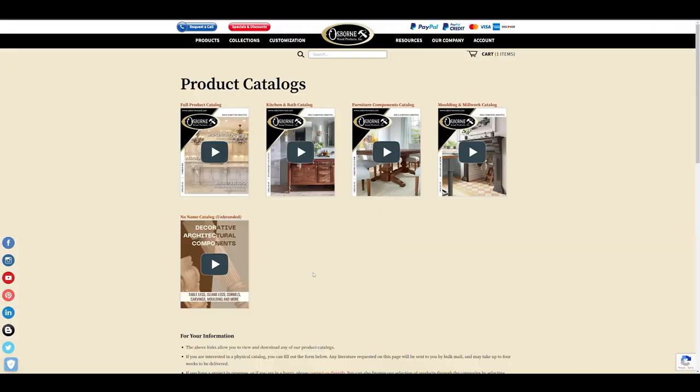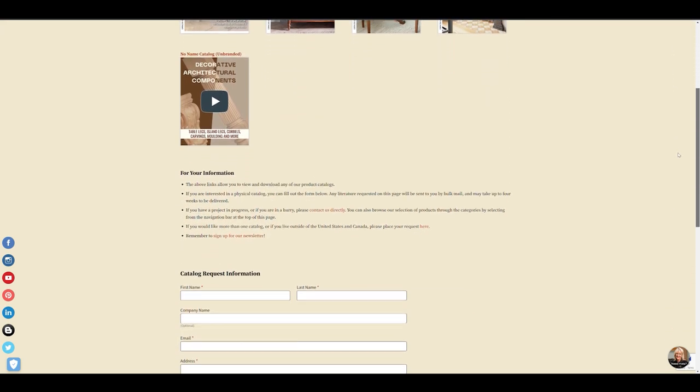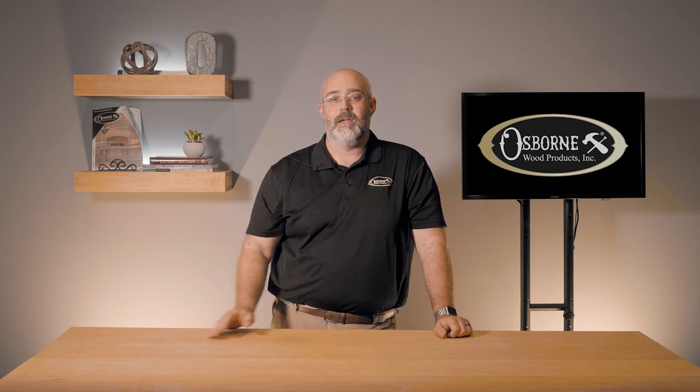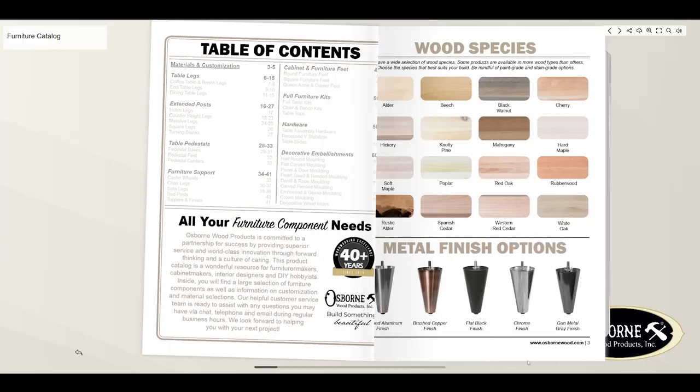We've released a number of digital catalogs that are going to make it easier for you to download and share. Of course, we have our standard product catalog — it features a lot of our products. However, what we've tried to do with three new catalogs is provide very specific kinds of products and a more exhaustive list within those categories.